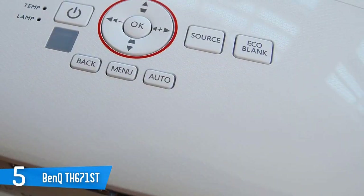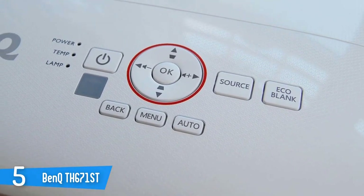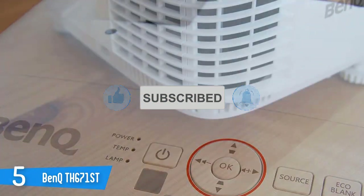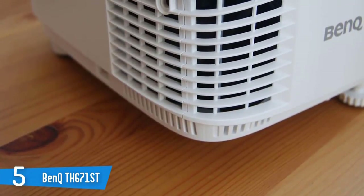With 3000 lumens from a small lightweight chassis, it's the ideal display for movies, TV shows, streaming, and gaming. It's a short-throw design which means it'll fit into smaller spaces. At a projection distance of just 5 feet, it can display a 100-inch diagonal picture on your screen or wall.